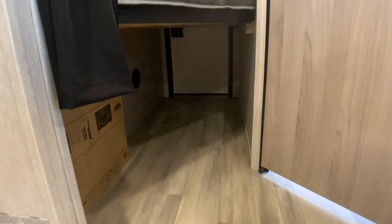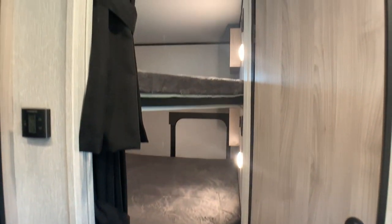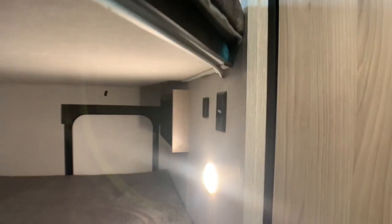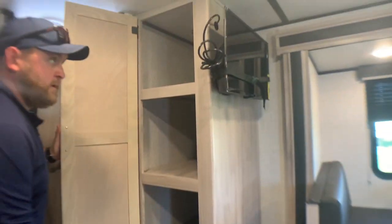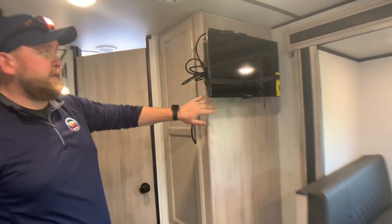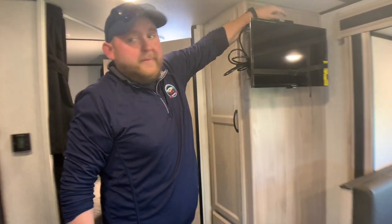The bunks are in the back corner — double-over-double bunks. We saw the bunk access door from the outside, and you can see there's good storage underneath. Each bunk has its own light, its own window, and its own power outlets and USB ports. There's good storage right across from the bunks with more drawer and cabinet storage. The unit comes with a wall-mounted TV on the end of the cabinet, with power and cable hookup built in.